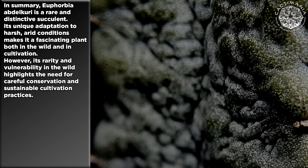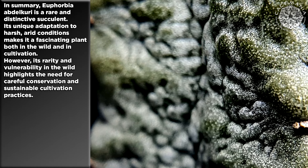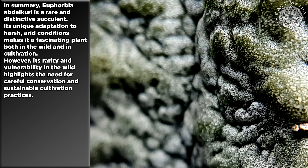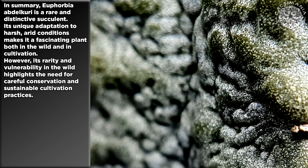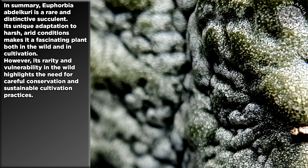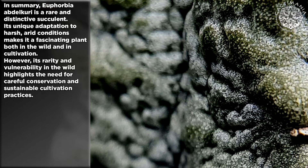In summary, Euphorbia abdelkuri is a rare and distinctive succulent. Its unique adaptation to harsh, arid conditions makes it a fascinating plant both in the wild and in cultivation. However, its rarity and vulnerability in the wild highlight the need for careful conservation and sustainable cultivation practices.